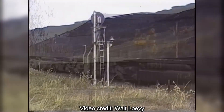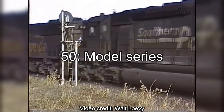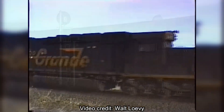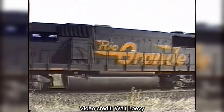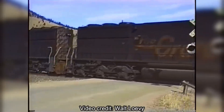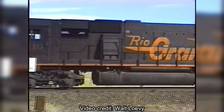As for the name, SD stands for Special Duty and the 50 stands for the Model Series. Despite the fact that the SD50s do not have the best reputation or the best performance, for the Denver and Rio Grande Western they will still be a small but important part of the history of the mainline through the Rockies.